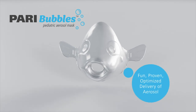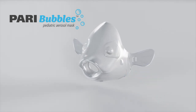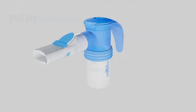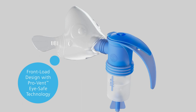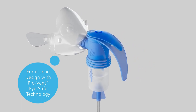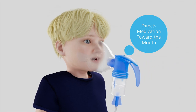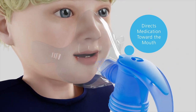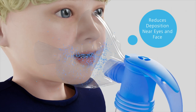PARI Bubbles, a fun and proven solution for children taking aerosol treatments. When used with a PARI reusable nebulizer, the front load design directs aerosol toward the child's mouth, allowing more medication delivery to the lungs while reducing deposition near the eyes and face.